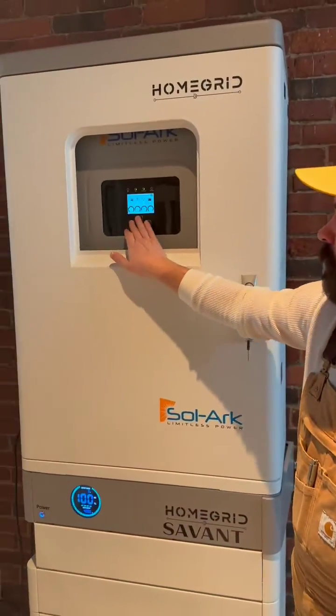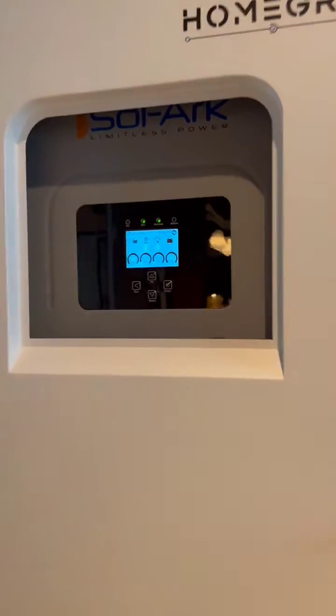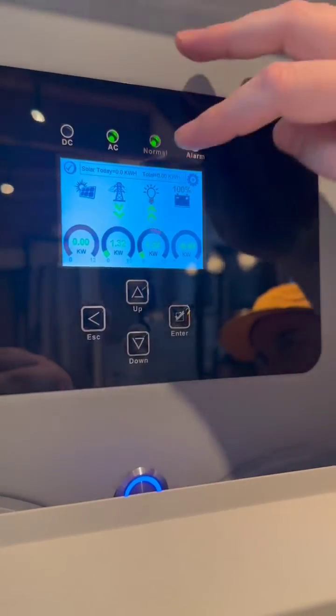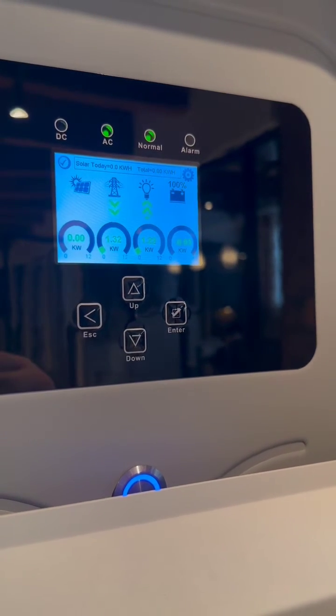And then here we have our inverter. If you zoom in on this, that'll let you know where our power is coming from currently. We have the grid going into our home.